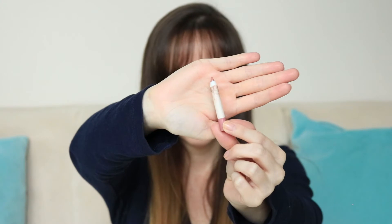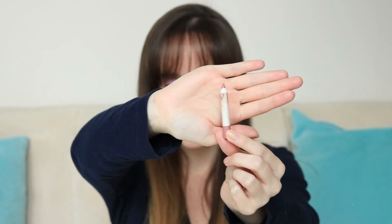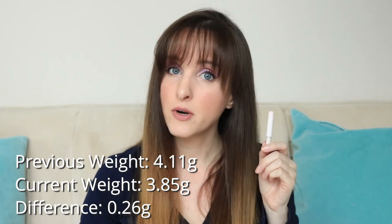Item number 15 is this ColourPop lip liner in Oh Snap. It's just a wee baby, but even though it looks so tiny there's definitely a good several months of usage left. I'm happy it's looking so tiny because I'm getting through it. I'll probably replace this with another lip liner once it's done — depending on when it finishes, if it's not till October I might just be done with lip liners for 2020. I'm wearing this lip liner today with a Marc Jacobs lipstick — the shade name will be down below. This was 4.11 grams and it is now 3.85 grams.